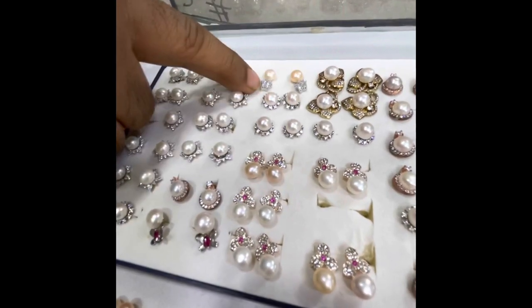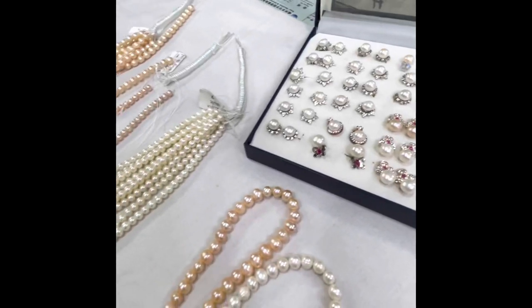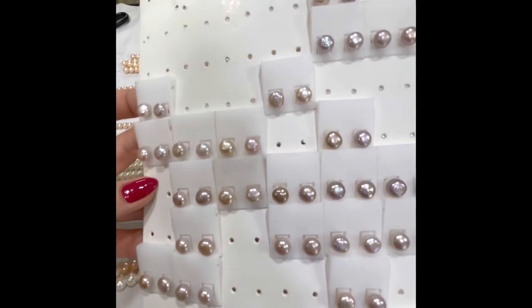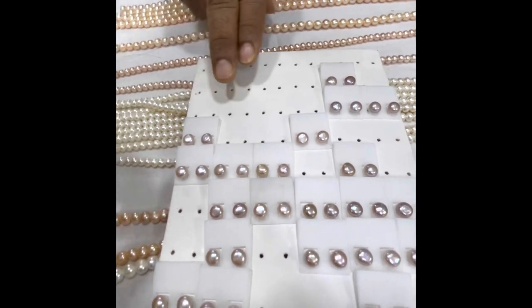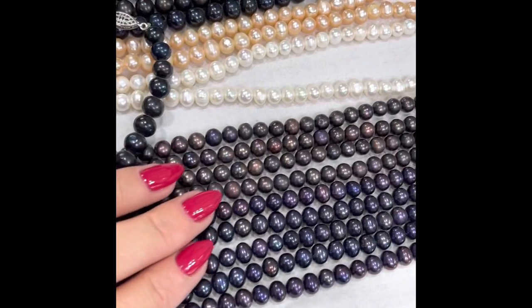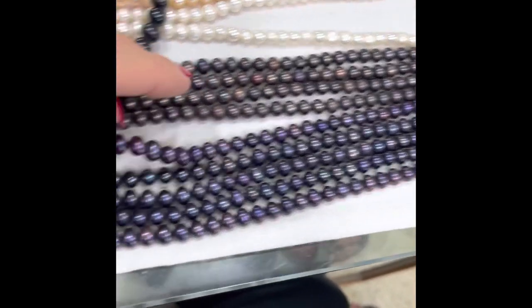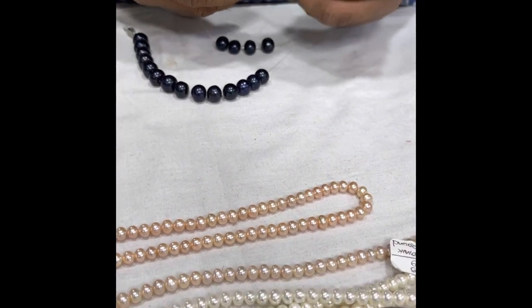The earring studs are only 300 taka, so I took a pair of studs to match my pink necklace. I also got a bracelet because my mom wanted dark pearls — it's kind of toned pearls with a purplish-black color, which is quite cute. The seller starts making the bracelet right there. He confirms it passes the scratch test — no scratching, everything looks clean, no problem.